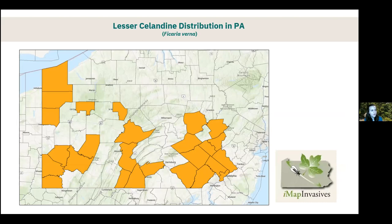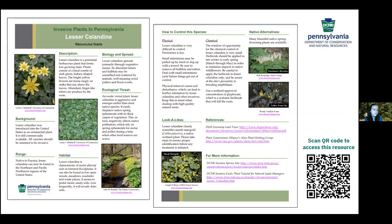Here's a distribution map for lesser celandine in Pennsylvania according to IMAP Invasives data. It's certainly not as prevalent as knotweed, thankfully, but it is still in a good many of our counties, including the Philadelphia region. There's a DCNR resource specifically about lesser celandine — you can scan the QR code or Google 'lesser celandine DCNR' to find it.